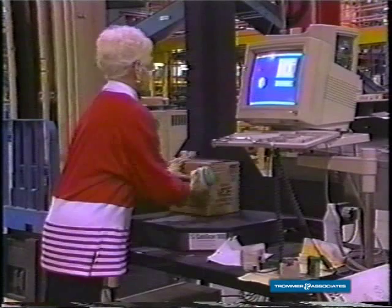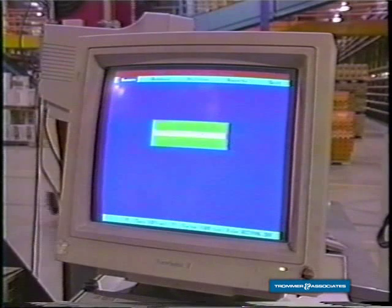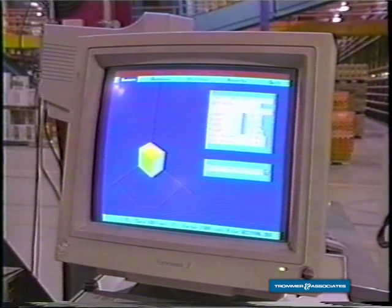That's our cuba scan. We'll take a box and put it on there. It'll give us a weight and a cubic size, which will in turn let us know how much space is needed for a picking location, or when they're picking orders, how many baskets are going to be needed for that order.